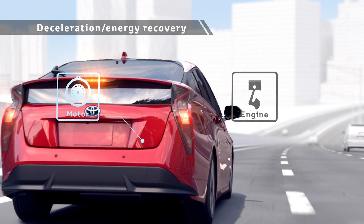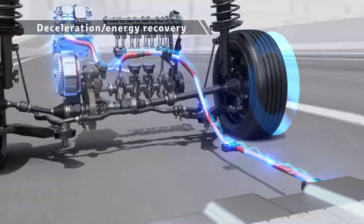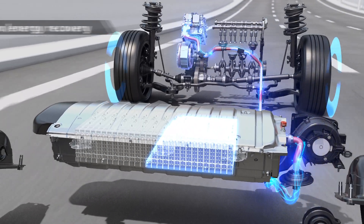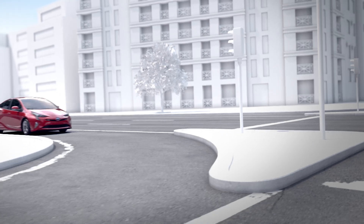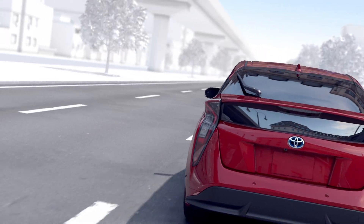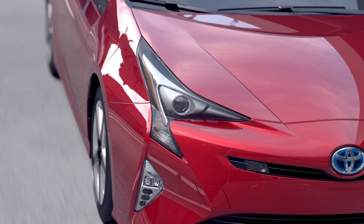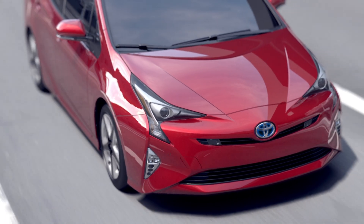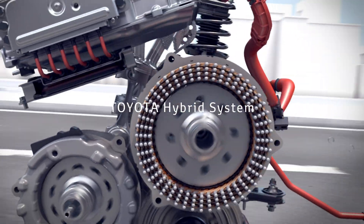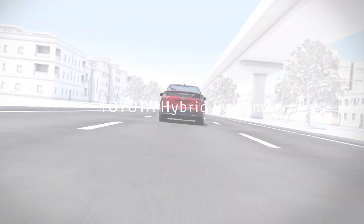During deceleration, the rotation of the tires drives the motor to generate electricity, storing the power into the batteries for reuse. In this way, a Toyota hybrid vehicle runs the engine in a rotation range in which the engine has good efficiency, matching the driving conditions, and reuses energy that has been wasted until now to achieve low fuel consumption driving. The Toyota hybrid system is advanced technology that achieves both driving fun and superior environmental performance.